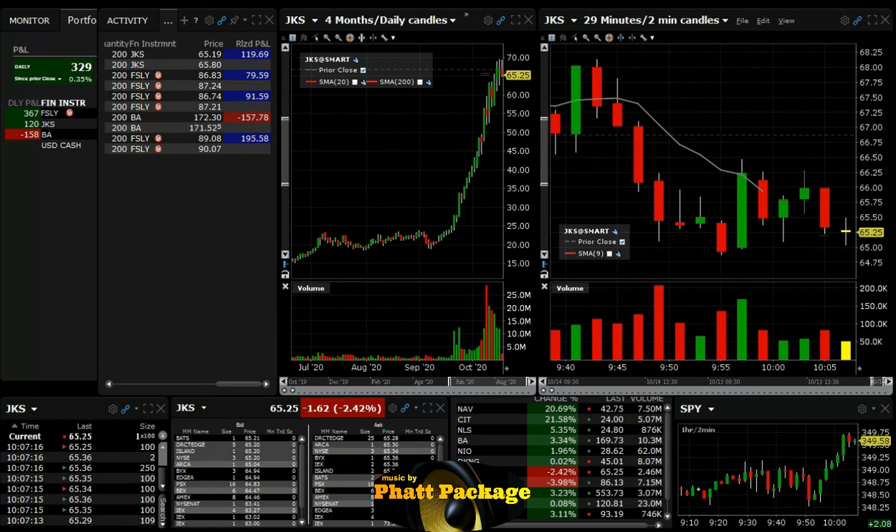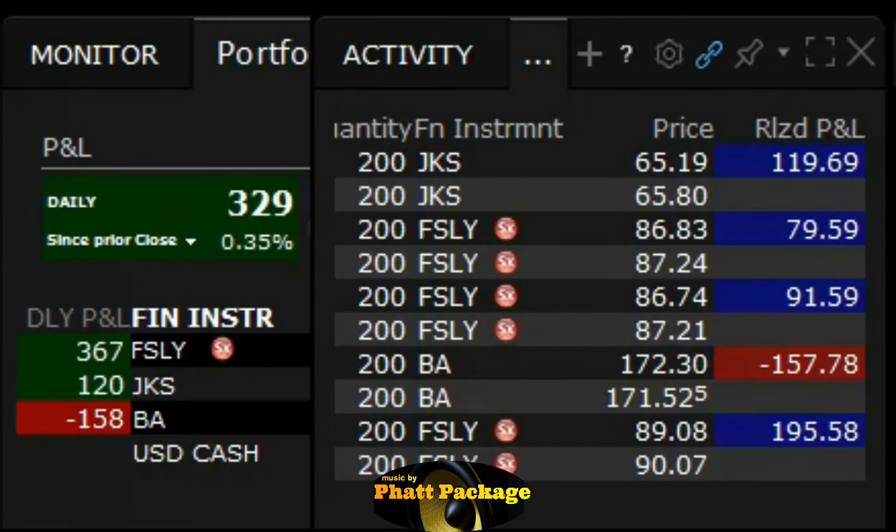Traders, I think that's going to be it for us today. We're going to keep it green — we're up $329. Let's take a look at the trades: five trades, four winners, one loser. Our biggest winner was on FSLY and our loser was on BA. Thanks for watching.